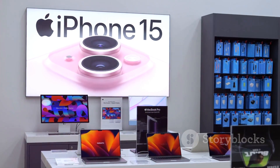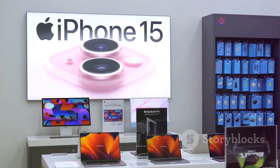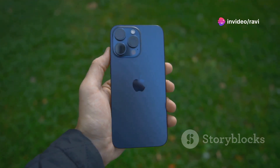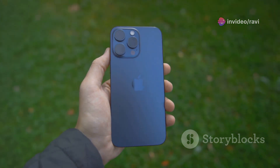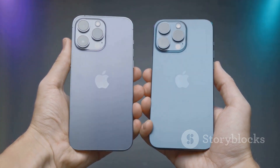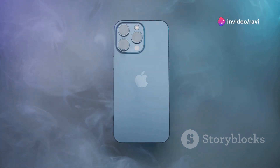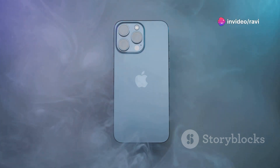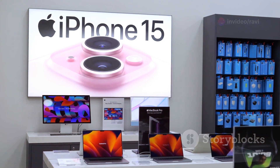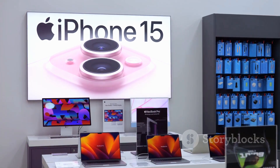The iPhone 16 is another solid release from Apple, offering a compelling combination of design, performance, and features. The A17 Bionic chip is a beast, delivering blazing fast speeds and impressive efficiency. The camera system is top-notch, capturing stunning photos and videos in any lighting condition. While the iPhone 16 may not be a radical departure from its predecessor, it refines and improves upon the formula in meaningful ways. If you're looking for the best iPhone experience money can buy, the iPhone 16 is definitely worth considering.